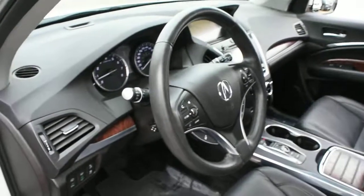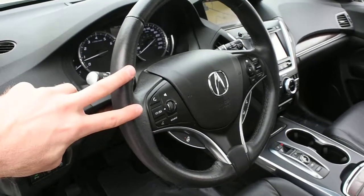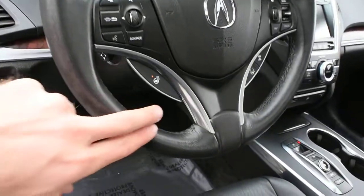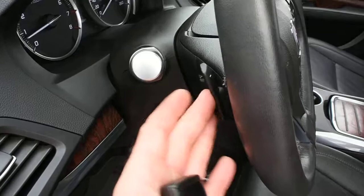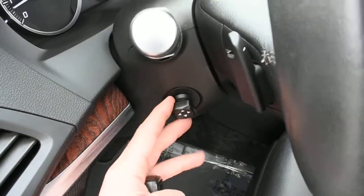The steering wheel comes in a leather wrap finish with multimedia controls including Bluetooth. Below is a heated steering wheel element, and mounted on the rear side you have paddle shifters as well as a power adjustable steering column with memory.